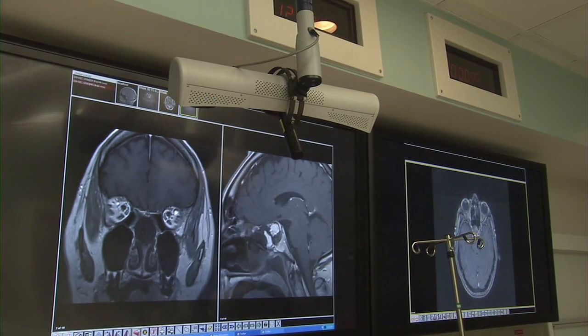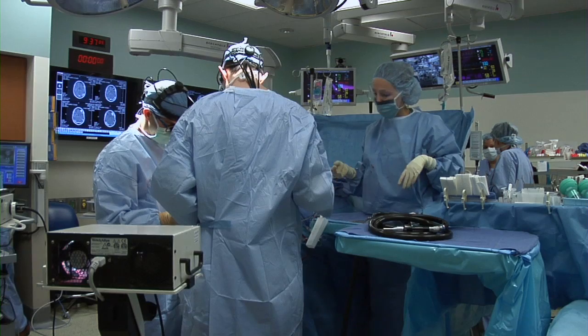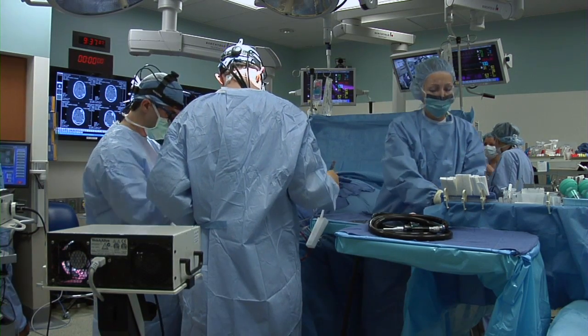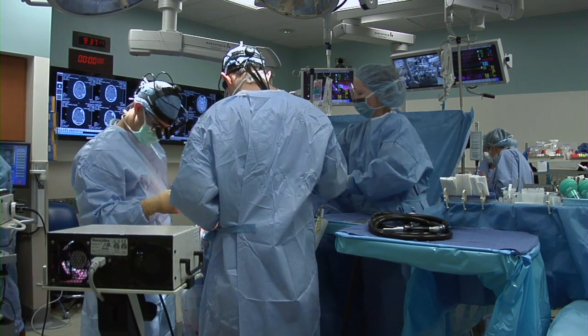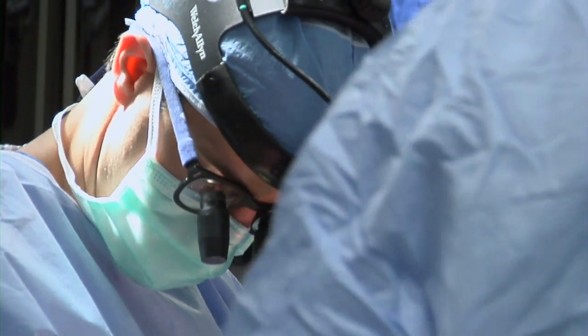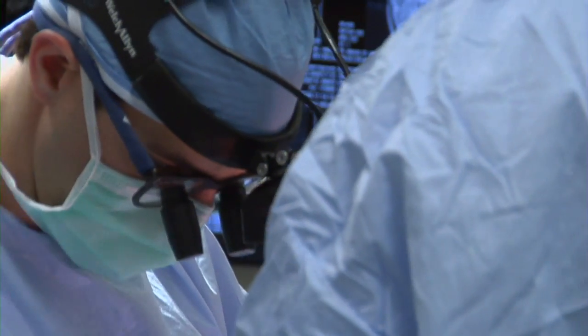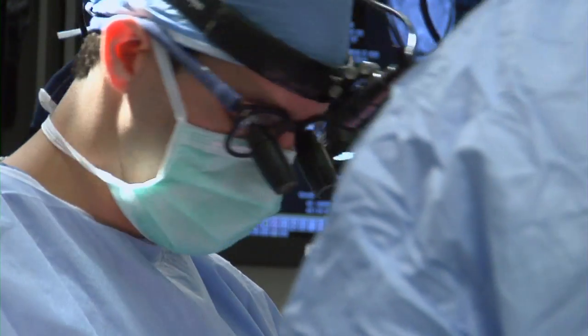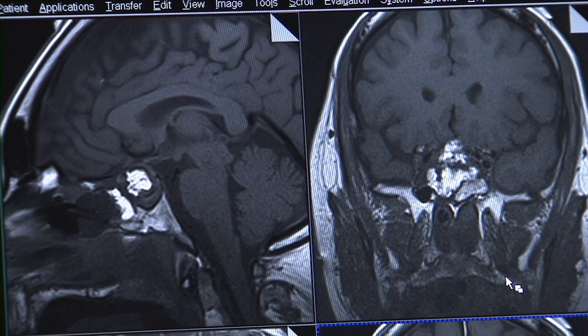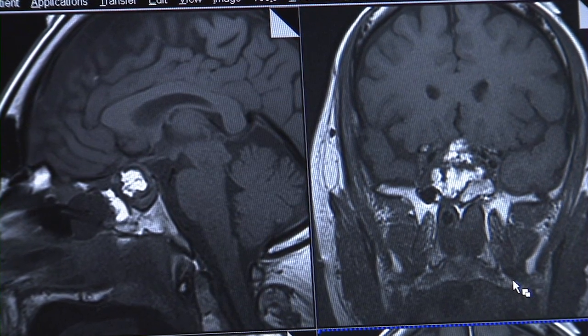Unique to the Barnes-Jewish project is fully integrated audiovisual capabilities, enabling surgeons to compare the iMRI scans with previous scans and patient records. They can also videoconference and consult with other medical experts worldwide during the surgical procedure. The surgeons can talk with radiology right there at the time in the control room while they're still observing and monitoring their patient, and they can see the scans in real time to assure that the surgery is progressing the way they would like.